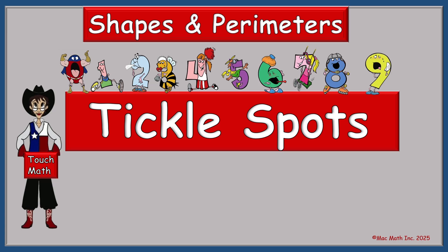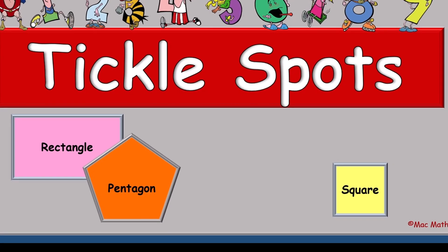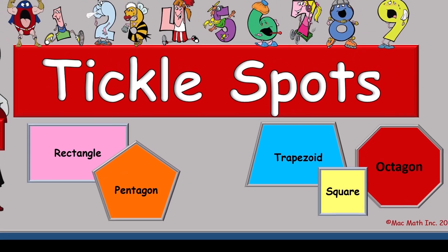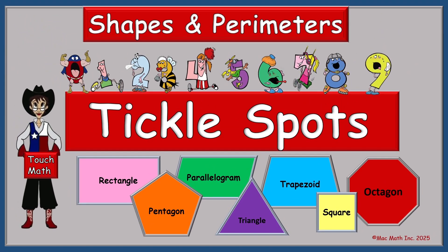The seven shapes that we will look at and measure are the rectangle, square, pentagon, trapezoid, octagon, triangle, and parallelogram. Lots of fun, lots of learning.